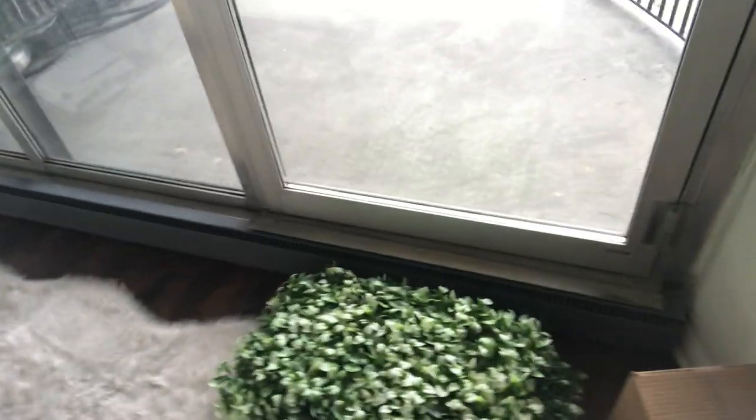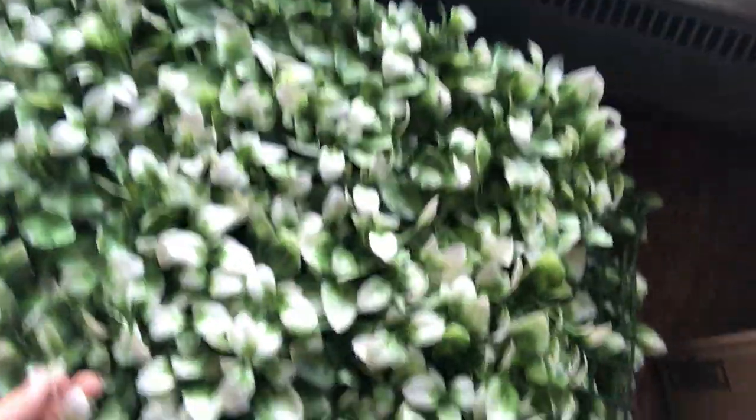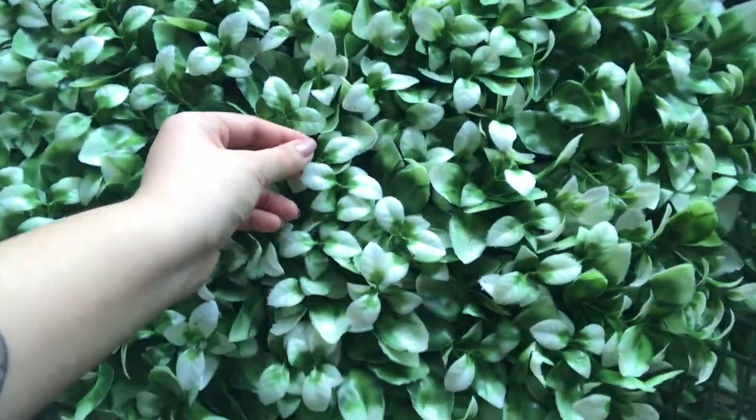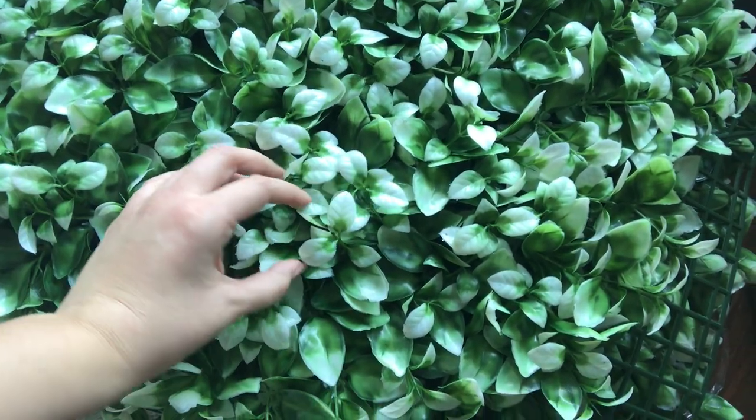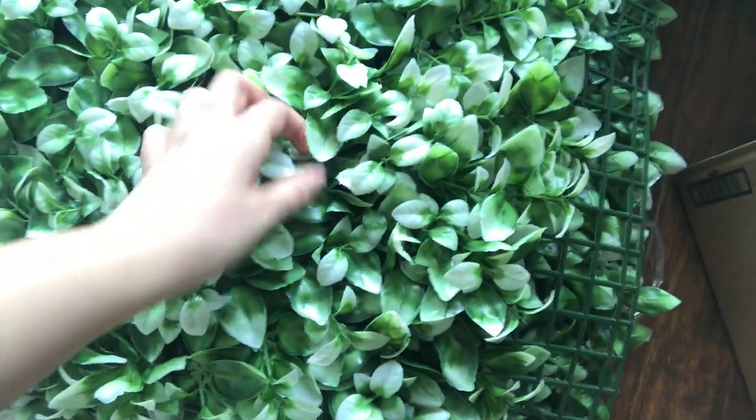Another thing we got was our greenery for the balcony project. My goal is to have the entire patio divider between me and the person next door covered with greenery. I'm going to put it all over that divider so it gives some life and color. I opted for the white and green leaves — foliage that looks more natural, especially during the summer. I think this will be really nice.